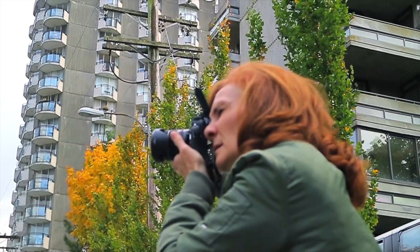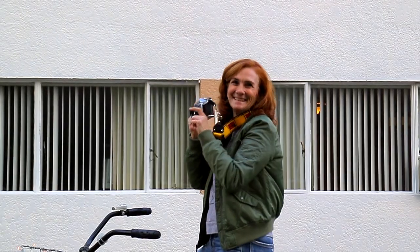Photography is kind of like my love letter, because I've been using it to see the world since I was really, really small, and I just kind of hope that comes across in my work.